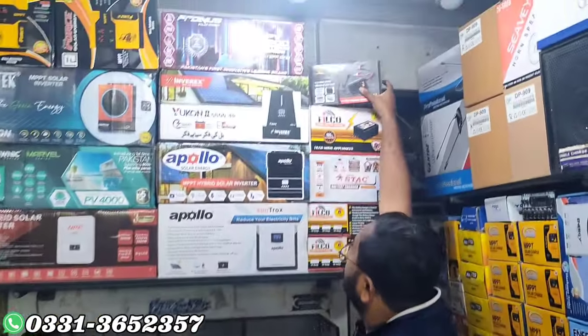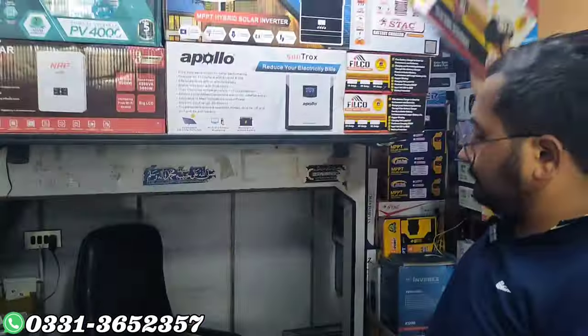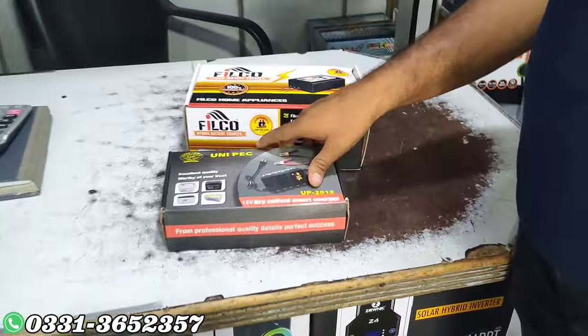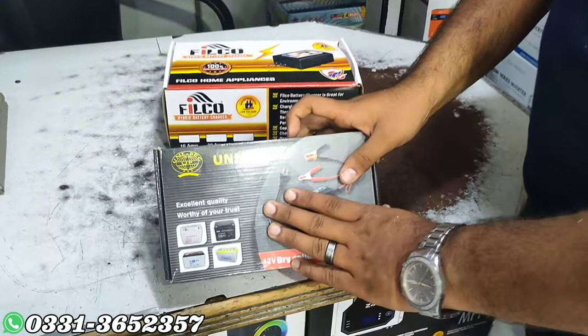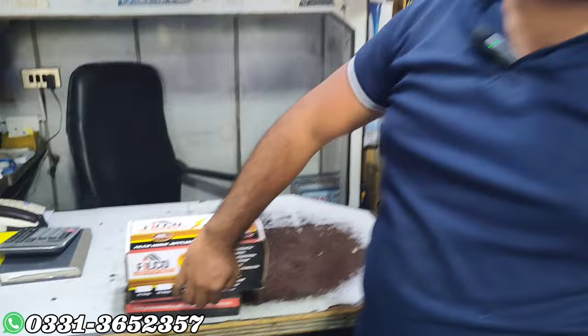Now we sell battery chargers — direct chargers. There is a unipack charger and a filter charger. This is the safety star charger. This does not have a guarantee — they do not warranty it. This is a power replacement warranty around.